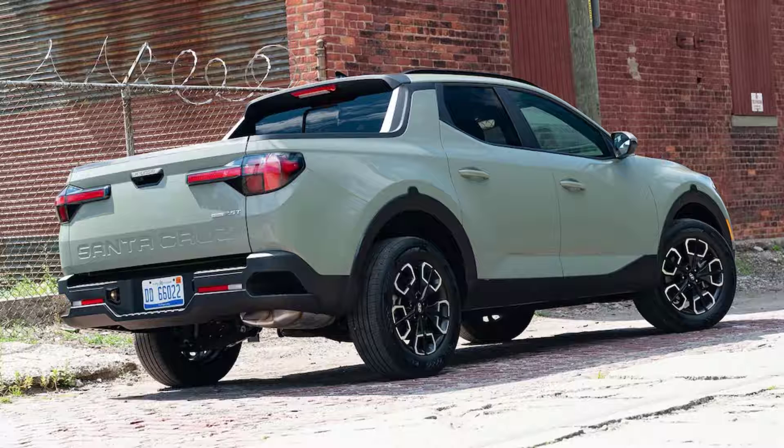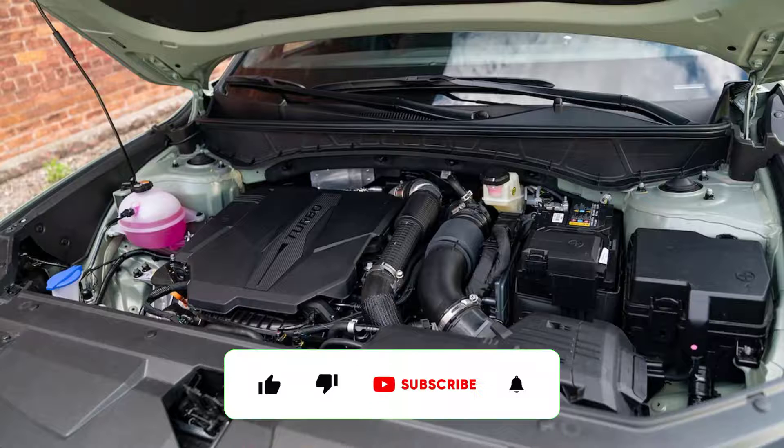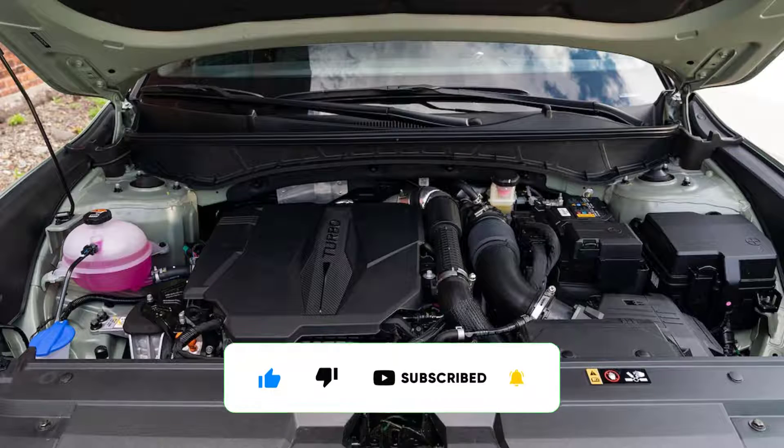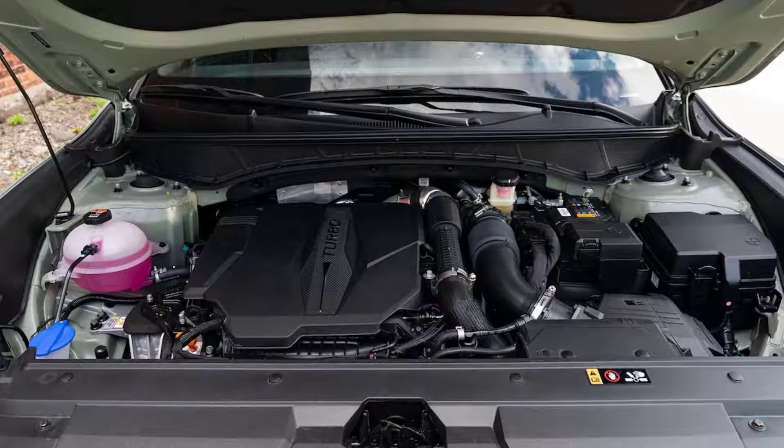Years went by, during which time Hyundai chiefs came and went, and the design team returned to the drawing board to update the look. Finally, six years later, the Santa Cruz got the green light from Korea and went into production in time to be a finalist for the 2022 Motor Trend Truck of the Year.